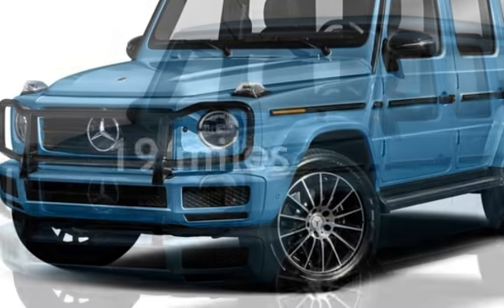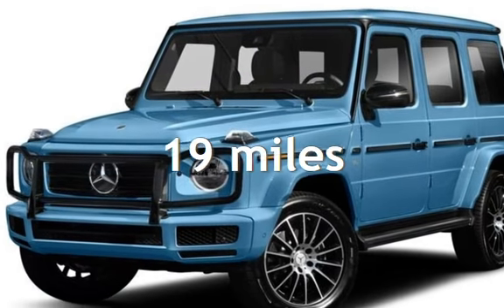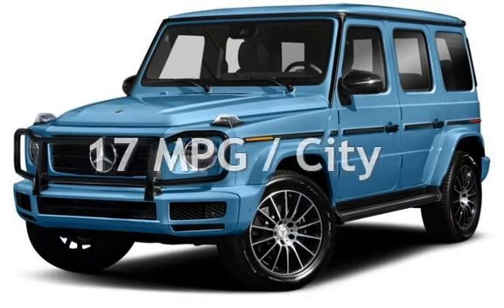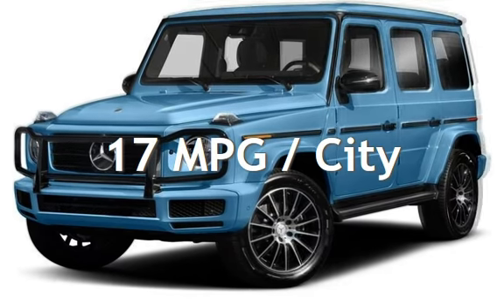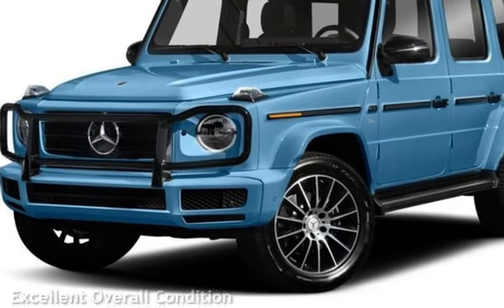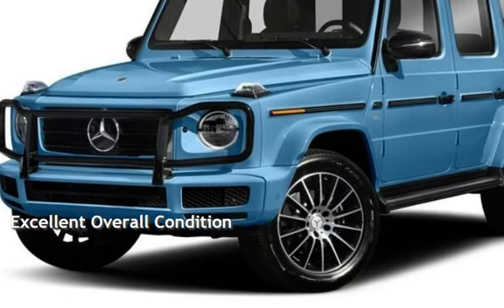This Mercedes-Benz is a steal with less than 1,000 miles on the odometer. Estimated fuel economy for this vehicle is 17 miles per gallon in the city and 19 miles per gallon on the highway. This vehicle is in excellent overall condition.